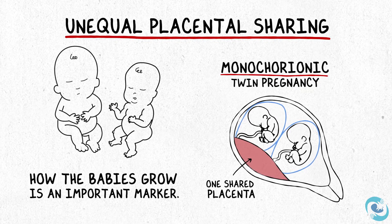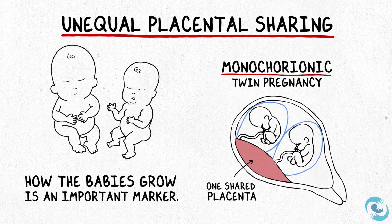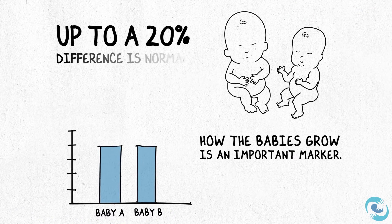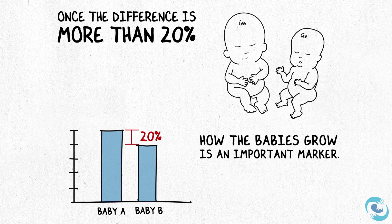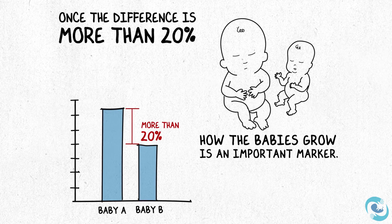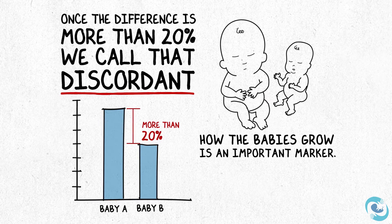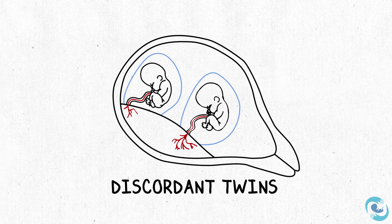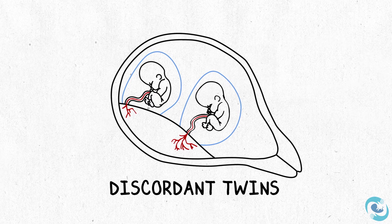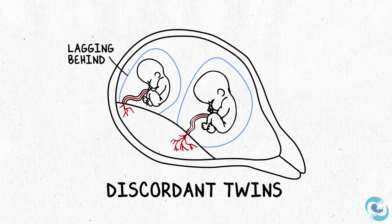How the babies grow over time is an important marker. It's normal for twins to vary in size — we allow up to a twenty percent difference and consider that normal. But once the difference between the twins is more than twenty percent, we call that discordant for growth or size, and it becomes more important to watch very closely. The situation is usually that one twin is appropriately grown but the other twin is too small or lagging behind significantly.